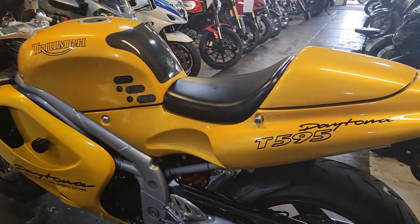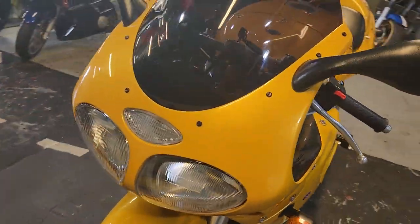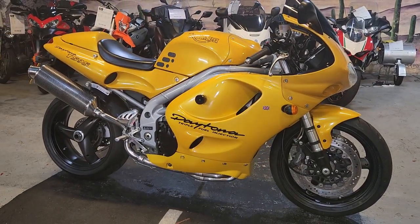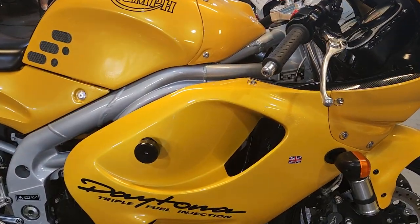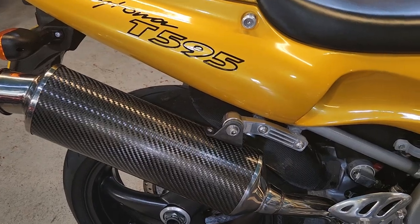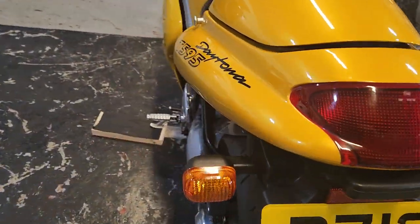1998 bike. Condition is absolutely stand out. The chap who bought this bike bought it from a very well-known Italian bike specialist in Lincoln, and they only ever had the best stuff in. He never used it — it was just in a collection and just sat to one side. We also have the standard can for it, which weighs about three ton. And the original indicators still exist on here — just absolutely gorgeous.